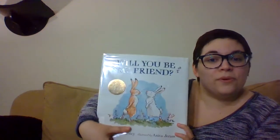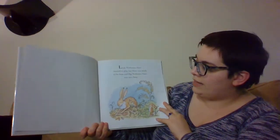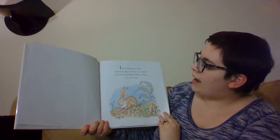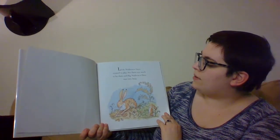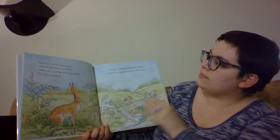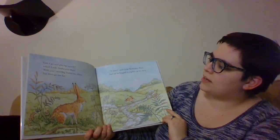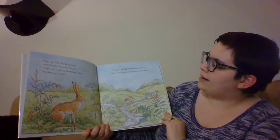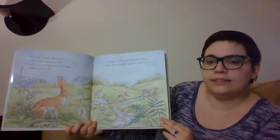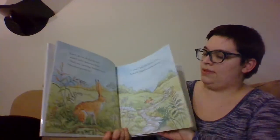Now this one is Will You Be My Friend? You guys are all my friends — I love spending time with you guys. This is about two bunnies. Little Nut Brown Hair wanted to play, but there was much to be done and Big Nut Brown Hair was very busy. 'Can I go and play by myself?' asked Little Nut Brown Hair. 'Well, yes,' said Big Nut Brown Hair, 'but don't go too far.' 'I won't,' said Little Nut Brown Hair, and off he hopped to explore on his own. Can you hop like a bunny? Hop, hop, hop, hop — I bet you can.